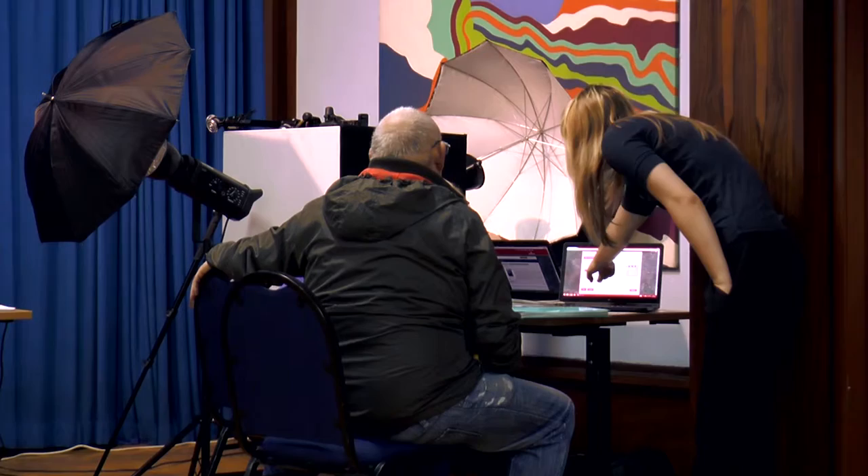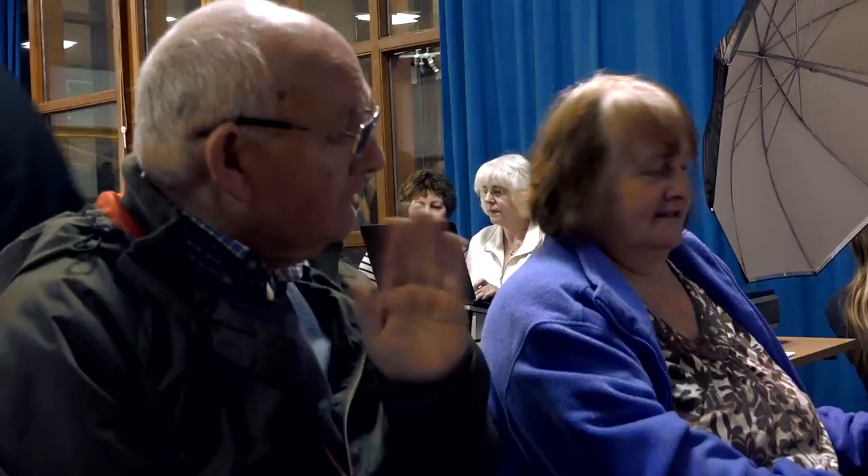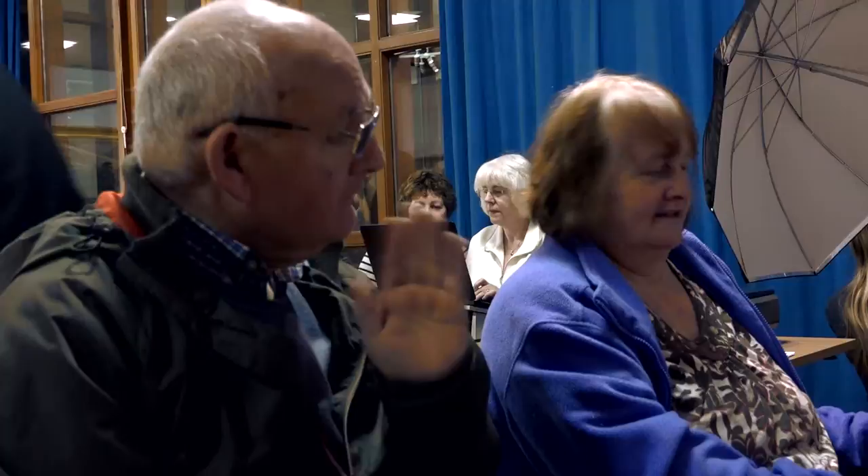We'll also be having a series of family history workshops throughout the project which will help people to learn how to use the website and find out about other resources within Doncaster Heritage Services. We hope that in the future we'll be able to use a platform like this website to collect stories from local people — so that it's not us as a museum saying this is what we want you to see, but us saying let's work together and share your stories with as many people as possible.